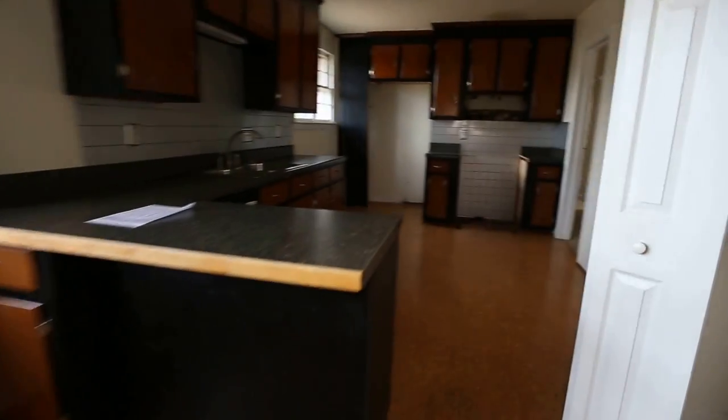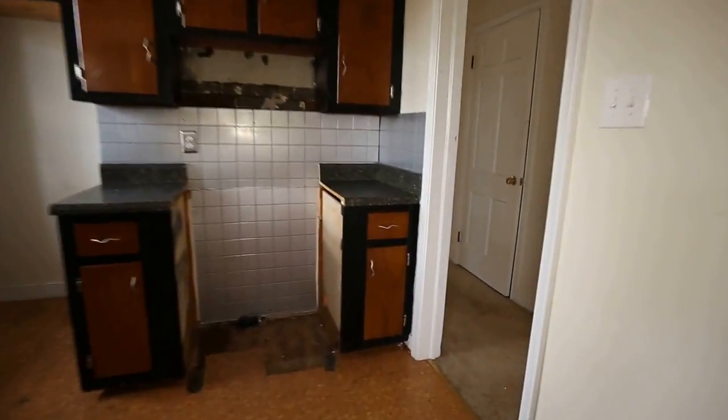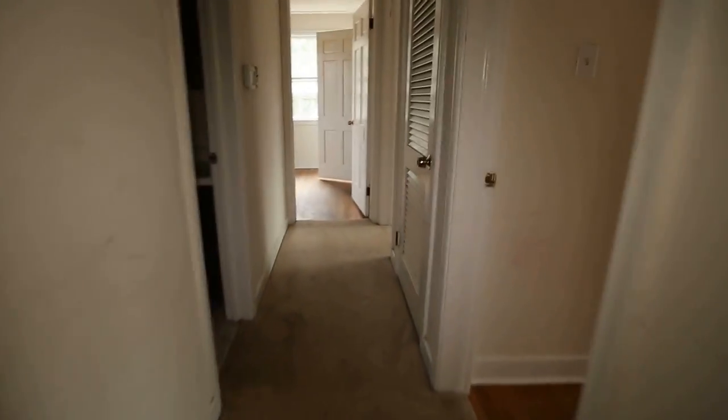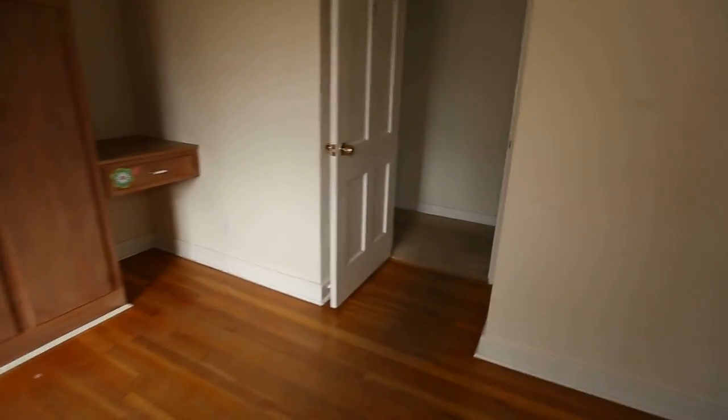I hand-picked this home for a few reasons. Number one, monthly payments under $1,000 a month — very tough to do with this square footage in this area. We have a coat closet there. Lenders are also getting very flexible compared to the last few years as far as lending standards, and that's going to be a big plus for potential buyers.